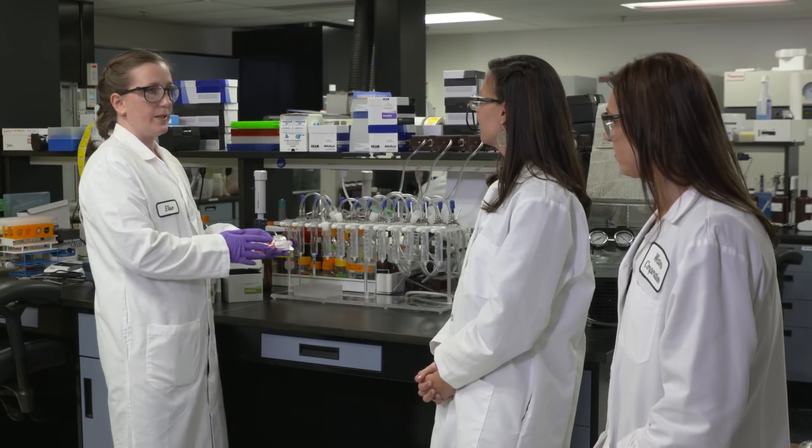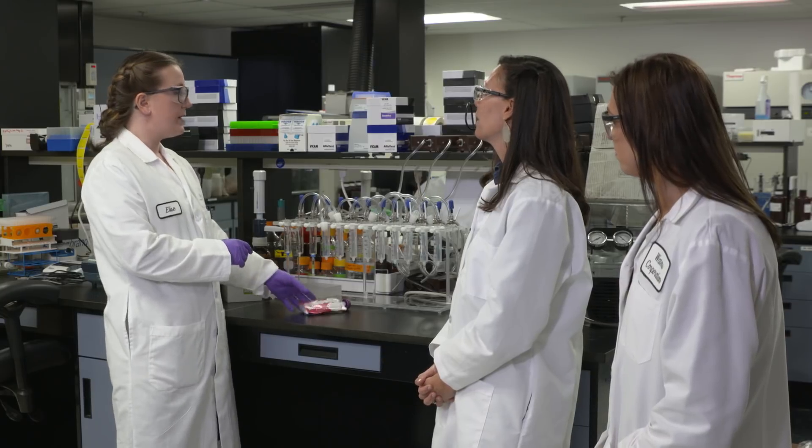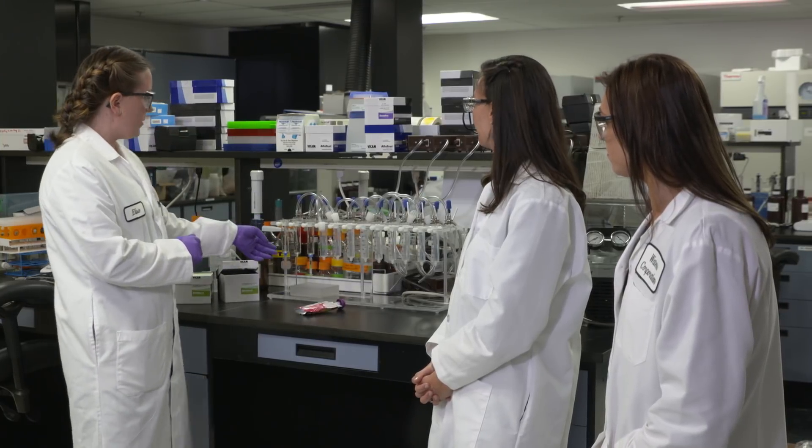We have our sample here — first of all we have to make an extract. So what we do is we take our little pouch of baby food and we put it in a blender with some methanol, kind of like making a milkshake. We whizz it up, put it through a filter, and dilute it with some PBS, and then it's ready to load on one of our columns.